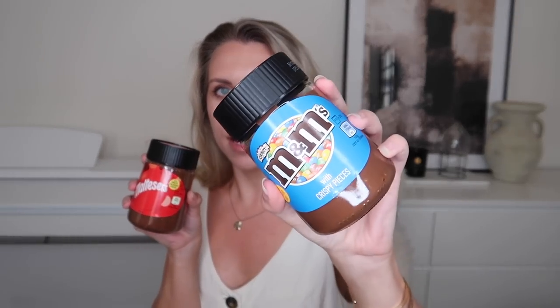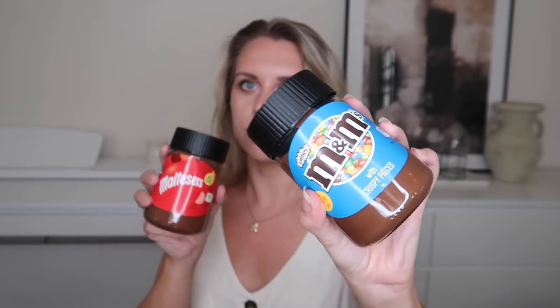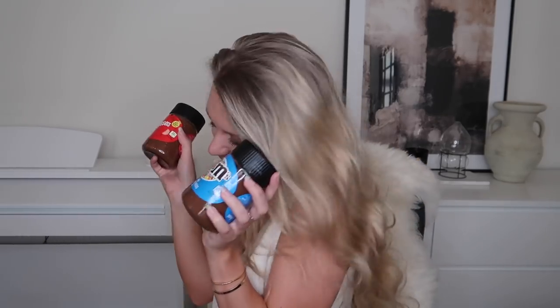Not only do they do household items and cleaning products, they also do food and drink! I picked up two spreads — an M&M's crispy pieces one, which is my absolute favorite flavor chocolate bar, and a Maltesers one — so I thought we could get fun with some creative baking, I just couldn't resist. To go with my coffee, I also got some biscuits.